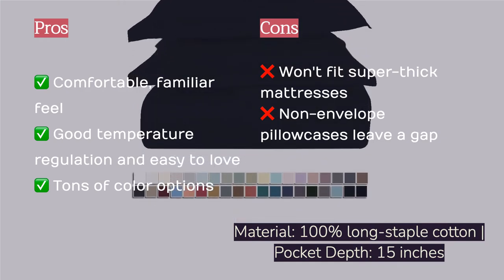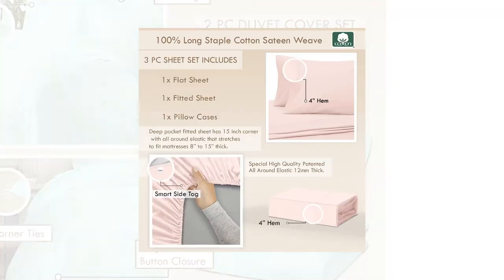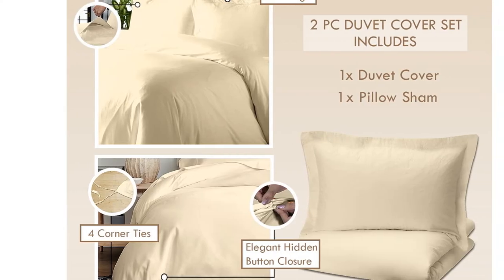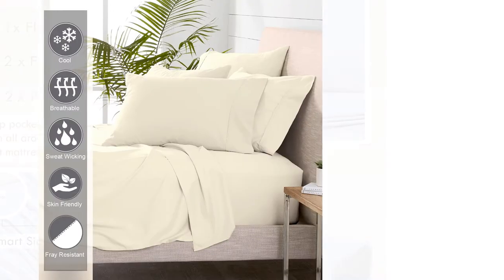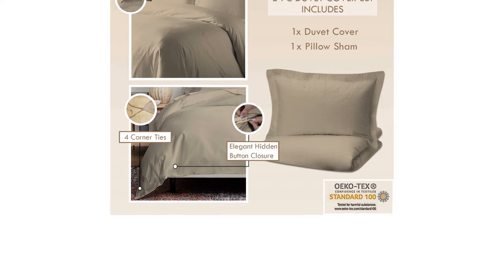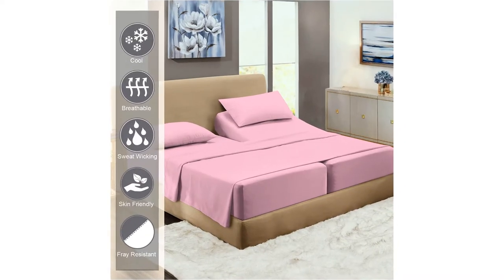We had no issues with them slipping around in the middle of the night and appreciated their breathability when it's truly hot. We found it easy to forget about these even while laying in them — further proving they are a set that won't take away from the comfort of your mattress. They also manage to retain a pretty perfect level of crispness, keeping them looking fairly fresh even after sleeping in them, and neat seams add to the durable nature of the cotton fabric.